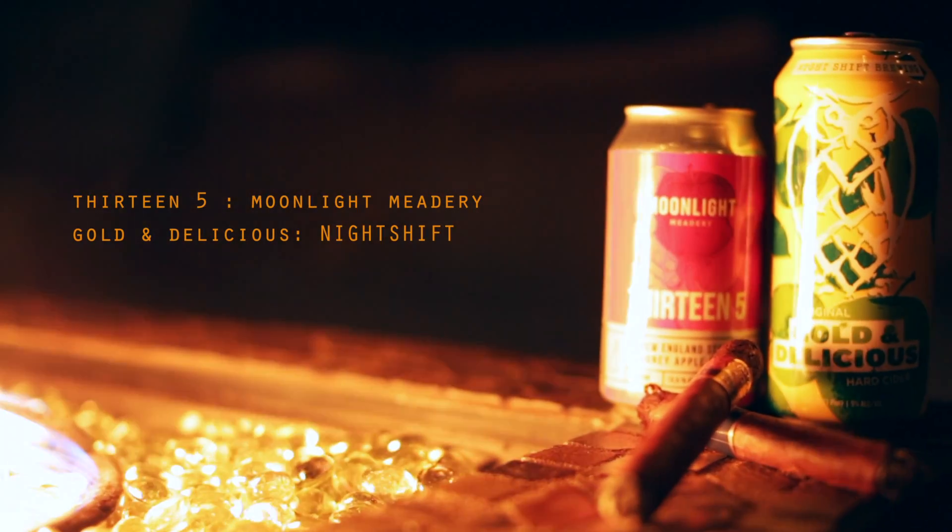One cider is from a local brewery here in Massachusetts, and the next one is from a company called Moonlight Melody, which is more of a cider wine with a higher alcohol content. But today we're first going to talk about Night Shift's Golden Delicious. Night Shift offers quite a few ciders in their Hoot collection, but this is not in that collection — this is their original Golden Delicious hard cider.